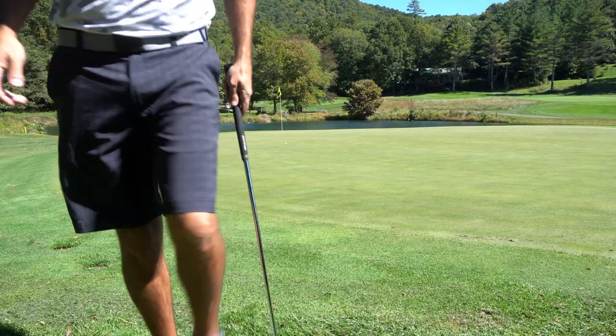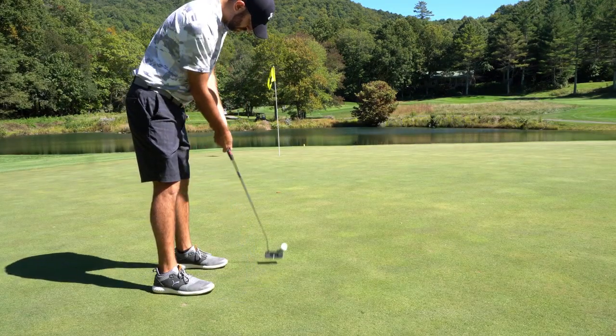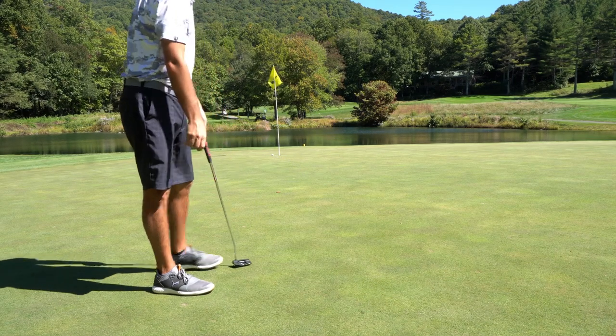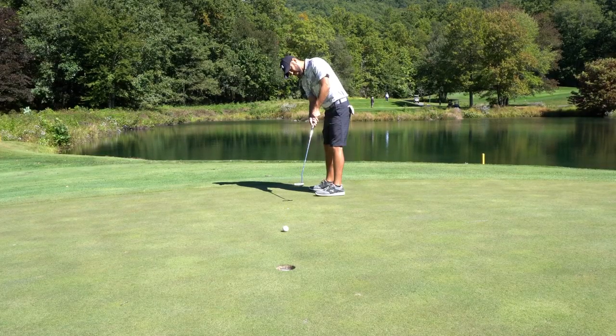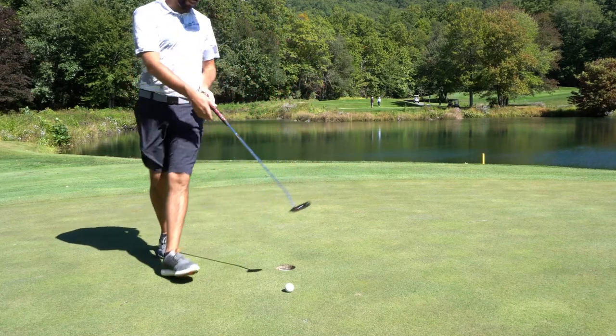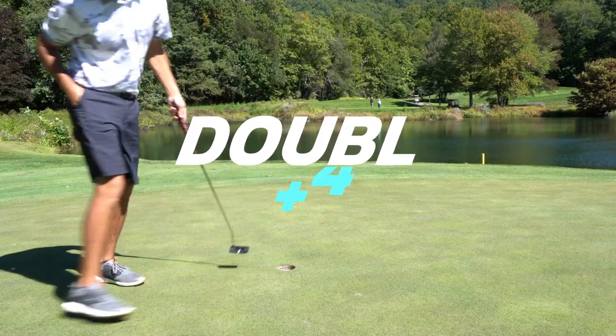That is not going to be close to par. Yikes — just at the end, I thought I had that one. Tough double. We're not going to let that one sit in the head whatsoever. We're happy with how we're rolling the putter right now. That's the great news off of what was a sloppy hole by score, but who cares?